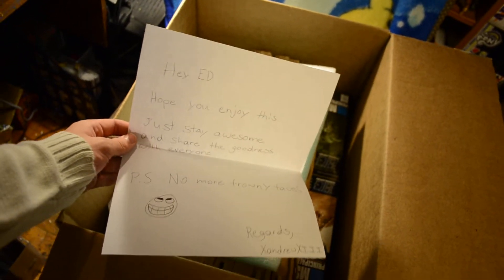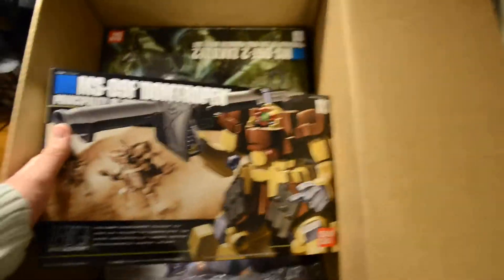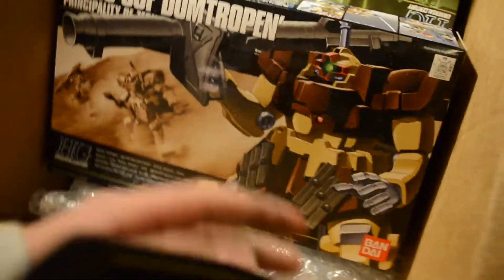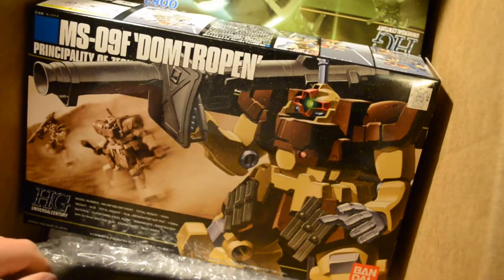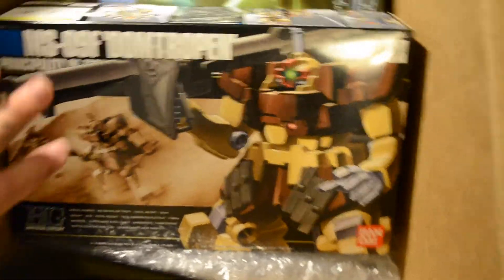The note says: 'Just stay awesome and share the goodness with everyone. No more frowny faces. XAndrewXIII.' And this drawing looks like a Minecraft face or Ninja Turtle or whatever. There's also a hula grass skirt, which is very nice. On to the actual things that people care about — model kits. Here we have the high-grade Dom Tropin, which is like a desert-style Dom. It comes in three different colors: purple, green, and brown. I really like the brown because that's the one used in the Unicorn episode, and I've wanted this for a while.